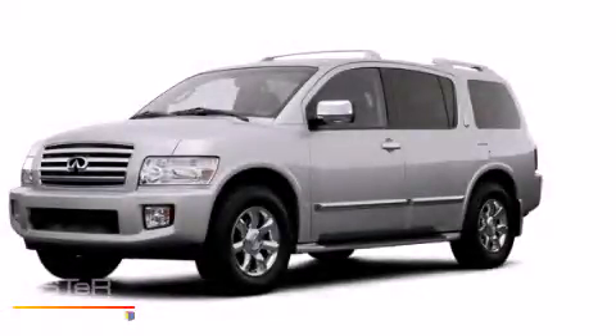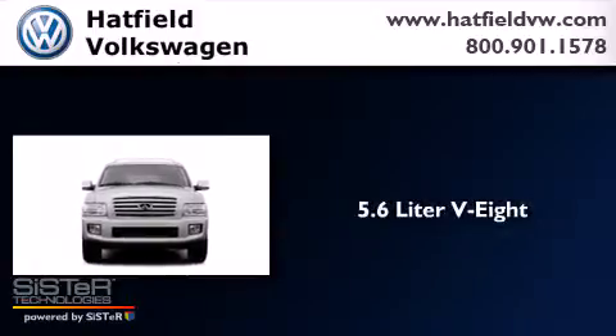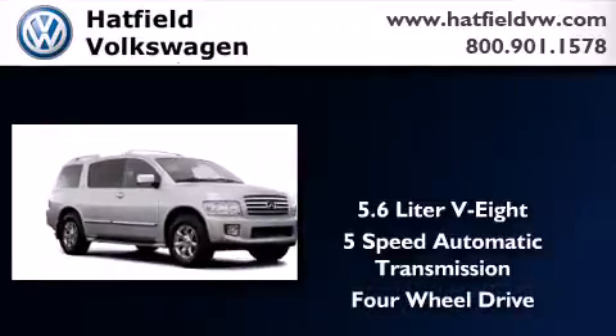This is a 2007 Infiniti QX56. It has a 5.6-liter, eight-cylinder engine, a five-speed automatic transmission, and the added capability of four-wheel drive.